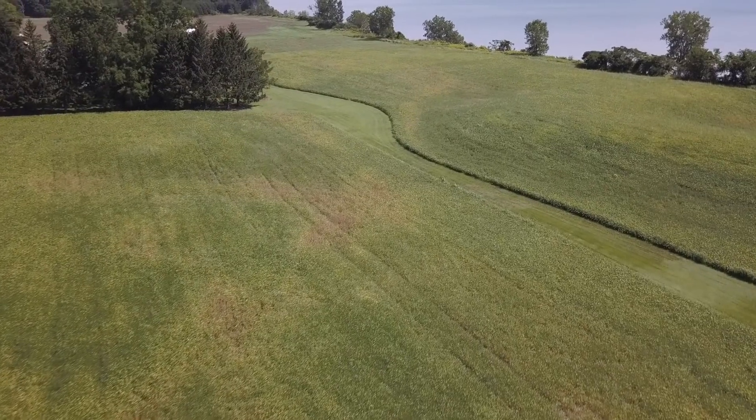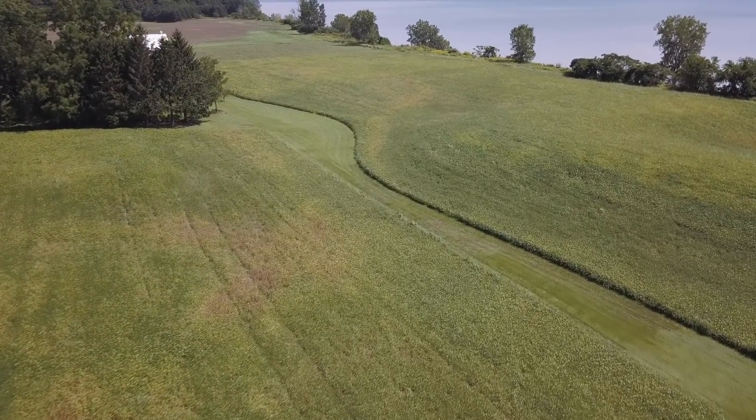Lake Erie, which is obviously the smallest of the Great Lakes, is probably one of the most productive, whether it's commercial fishing to tourism, but also to supporting a large agriculture, agri-food industry on both sides of the Canada-US border.